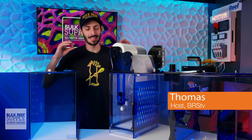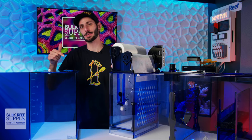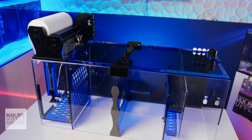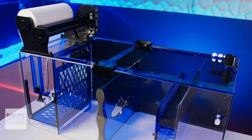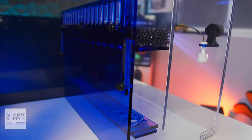Trigger Systems has been building fantastic sumps for the reefing community since 2003, right here in the USA. They've had a focus on making sure reefers have functional and practical sumps tailored to fit the latest filtration methods, with reliable and eye-catching craftsmanship.